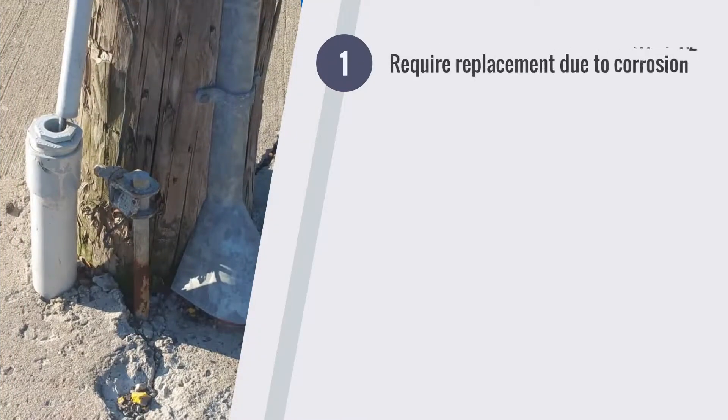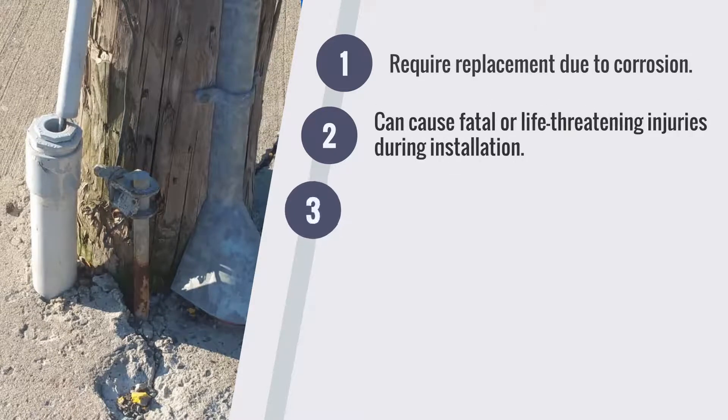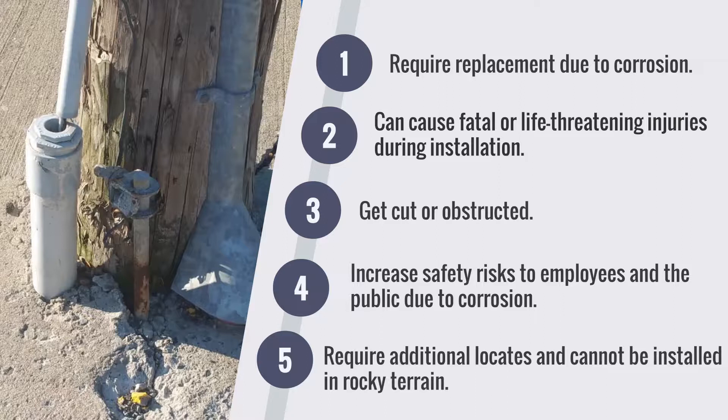Unlike ground rods, which require replacement due to corrosion, can cause fatal or life-threatening injuries during installation, get cut or obstructed, increase safety risks to employees and the public due to corrosion, require additional locates, and cannot be installed in rocky terrain.